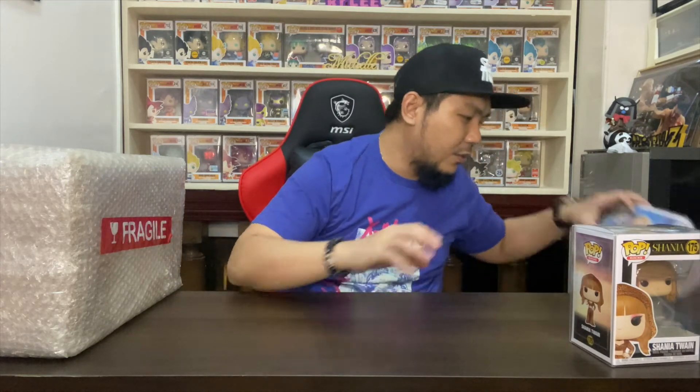The next set of three pops is definitely special because I couldn't afford the OG pops, and I'm thankful that Funko released a new line for these. At least I get a chance to actually own a pop from this legendary artist. So here it is — let me get the three pops.